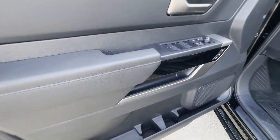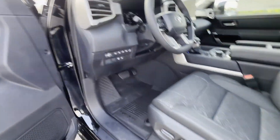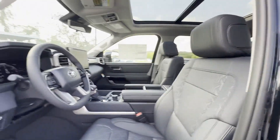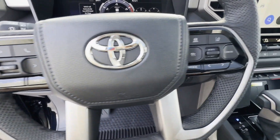Turbocharged engine. Multi-zone air conditioning. Four-wheel drive. Blind spot monitor. Parking aid sensor. Heated side view mirrors. Backup camera. Passenger seat adjustable lumbar support.